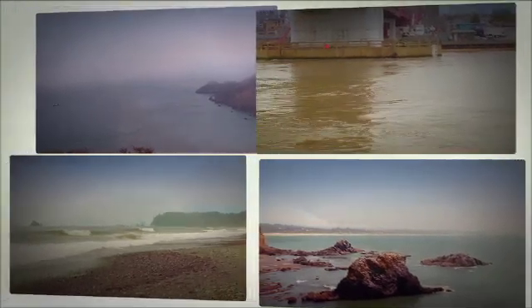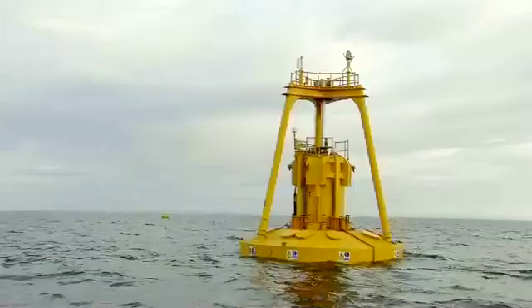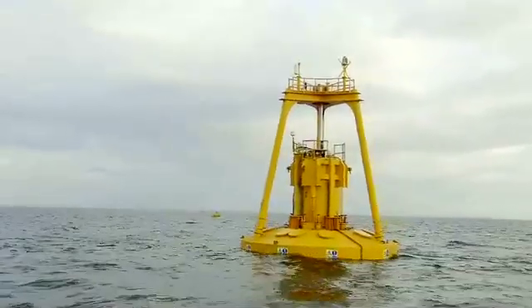It's estimated that along U.S. coastlines, there is enough energy in waves and tides to meet a significant portion of America's power needs.